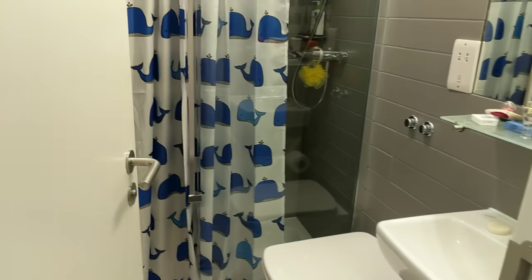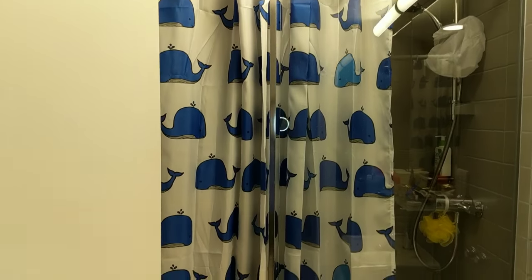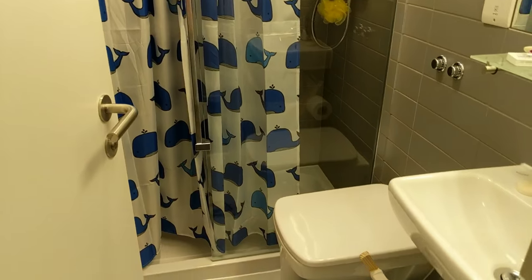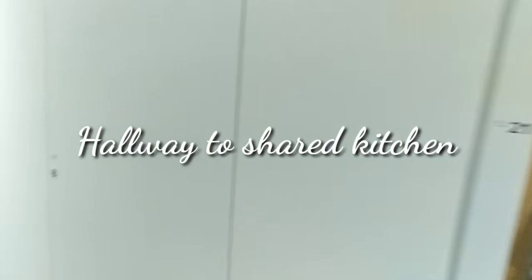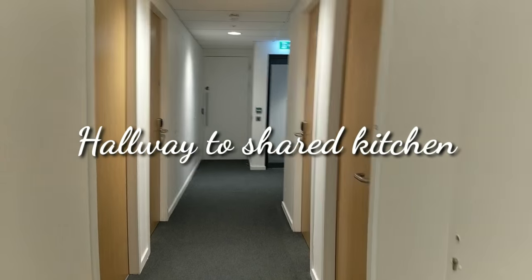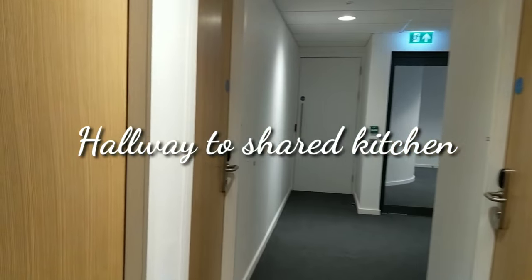Full-length mirror — pretty nice. Storage, you know, the usual. Drawers. Automatic lights. The construction is still ongoing so there's not much to see.